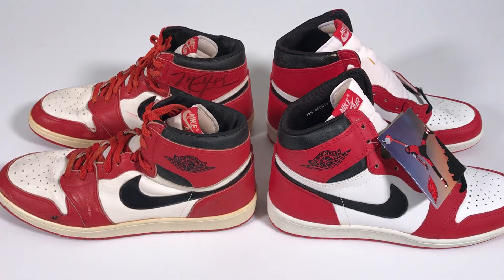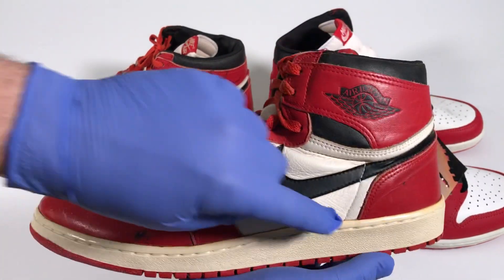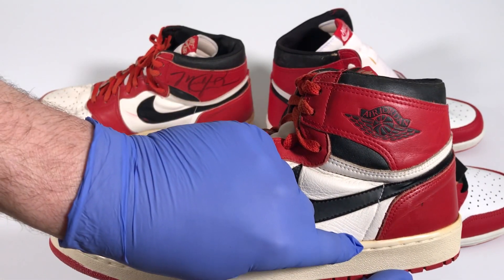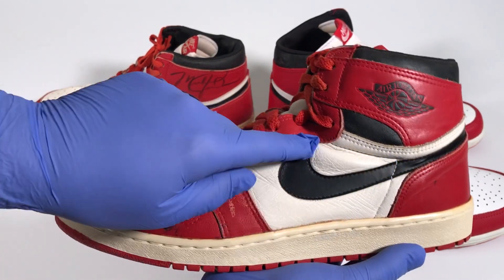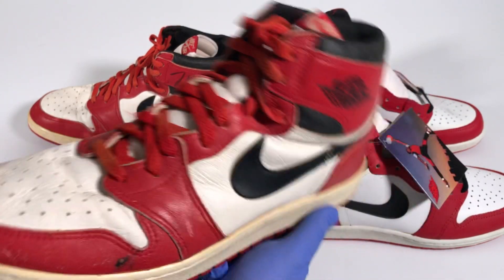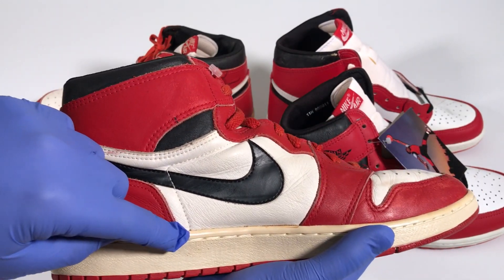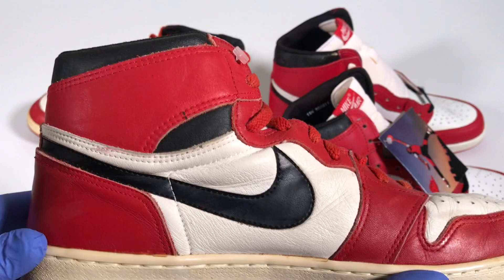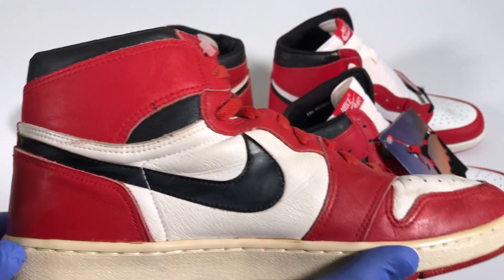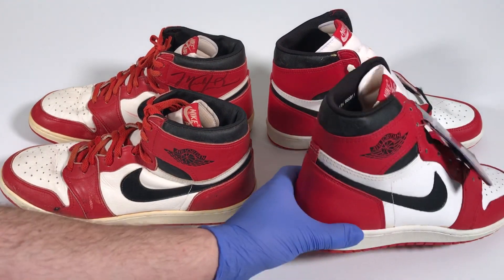Getting back to the height differences between the P.E.s and the retail pair, I want to show you something really interesting about the stitching on the shoes. Have a look at the stitching right here that starts at the midsole, works its way up and past the black swoosh, and then cuts over towards the eyelets. On the P.E., right above the swoosh is where the stitching cuts over — almost at a 90 degree angle. Now let's have a look at the retail pair.